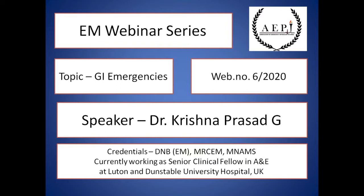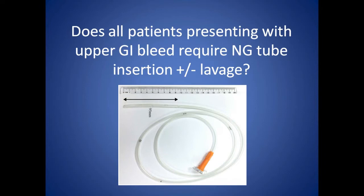Hello friends. Welcome to another episode of the EM webinar series on the topic of GI emergencies. My name is Dr. Krishnam Prasad and I currently work as a Senior Clinical Fellow at Luton and Dunstable Hospital in the UK. The question for discussion today is a rather simple one: does all patients presenting with upper GI bleed require an NG tube insertion or lavage?